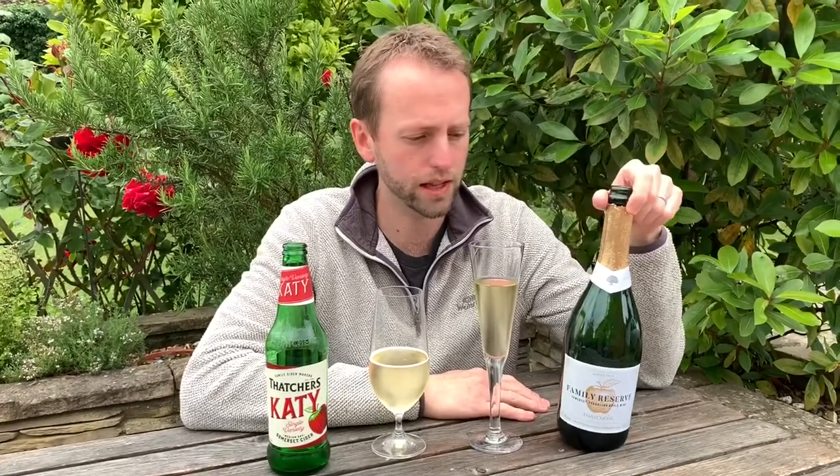This week I've got something a bit interesting, a bit different. This is from Thatcher's - yeah, the big mainstream producers. You'll have seen them at your local with Thatcher's Gold and all their other creations. They've decided to make a cork and caged sparkling apple wine - they're calling it that - 11% Family Reserve. It's based on a modern recreation of an over-100-year-old recipe that they found a bottle of in the barn recently, and decided they'd like to recreate it as something to give their customers to celebrate with.